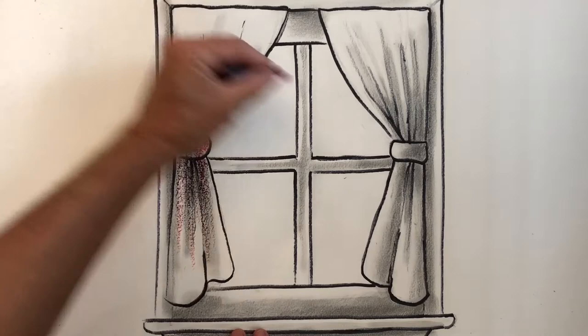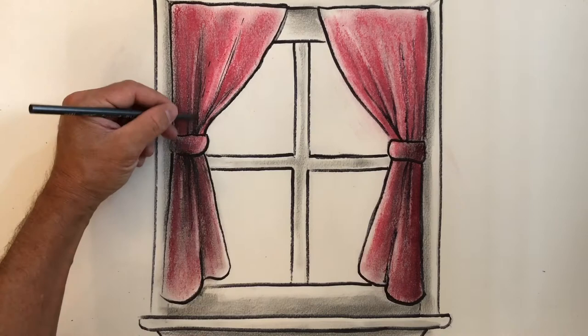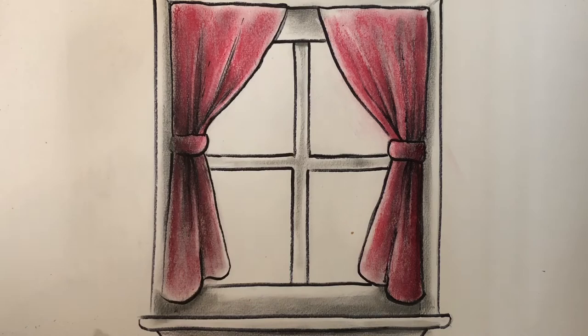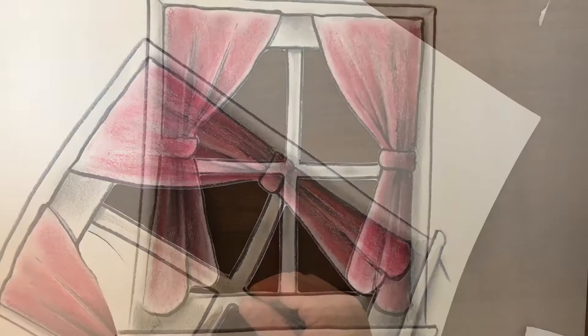I blended everything with my paper towel to get some nice shading, and now I'm adding some red oil pastel. I really want those curtains to pop. I'm using some scissors to cut out each individual window pane. I have to be really careful, and you should be careful too. If you're a child, ask a grown-up to help so that you can make sure that you are safely cutting out the space in the window.